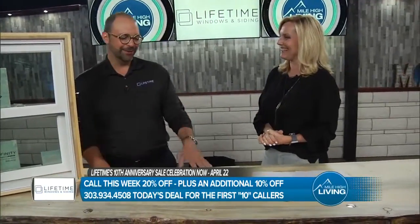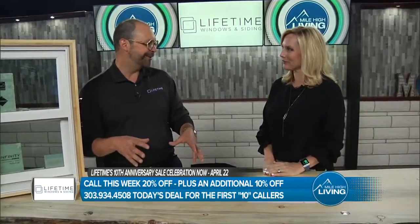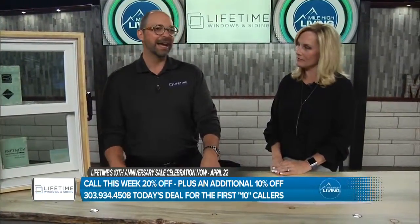This is also your anniversary. Collectively, between the owners, myself, and the director of our production, we have about 50 years combined of window experience. We've been operating as Lifetime Windows and Siding, brick-and-mortar, Colorado-owned, for 10 years — this is our 10-year anniversary. In honor of that, I'm doing a crazy blowout. Call and set an appointment to learn about these amazing Marvin fiberglass windows, and I will give you an additional 10% off. First 10 callers — that's a huge savings.